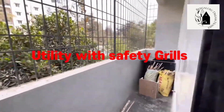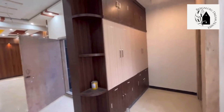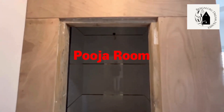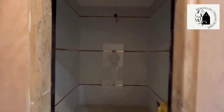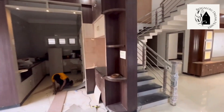Attached to the kitchen there's a utility area with safety grills, which is also a space to store things. That's the pooja room — 2x4 marble tiles have been used up to the roof for the walls in the pooja room, and teak wood will be used for the doors.